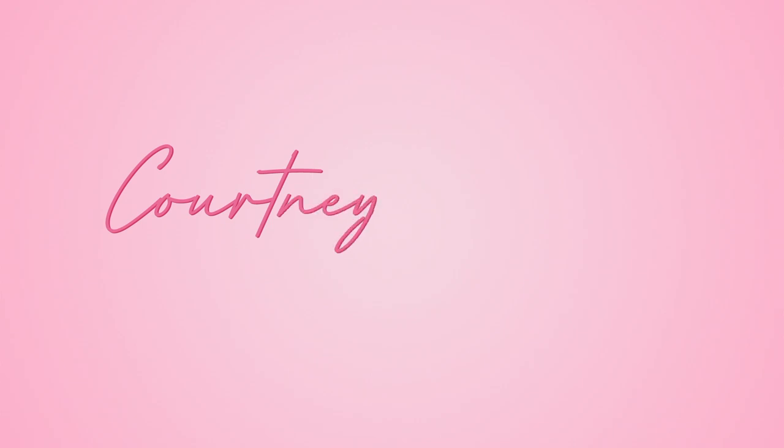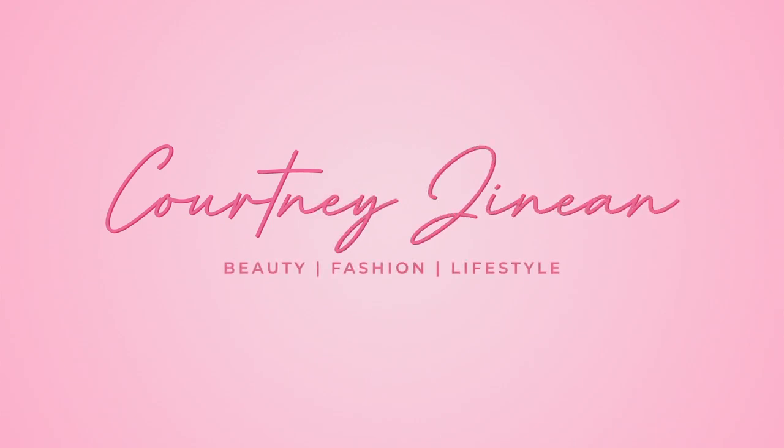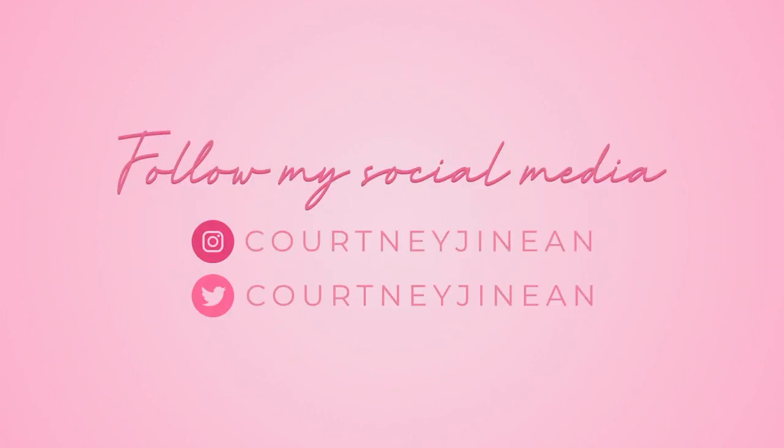So listen, Beyoncé, next time ask for my address, okay! What's up Court Crew, welcome back to the channel, it's your girl Courtney Janine and I'm back with another video. In today's video, you can probably tell from my outfit, but we are doing my Ivy Park x Adidas try-on haul slash review. If this is your first time seeing me, don't forget to subscribe and join the Court Crew family down below.